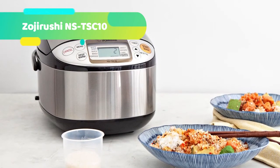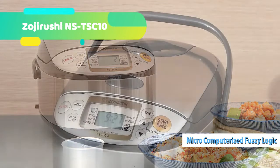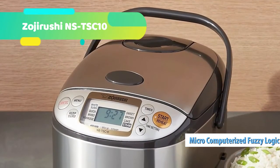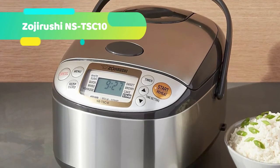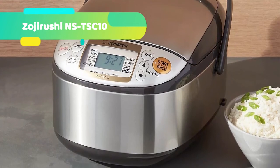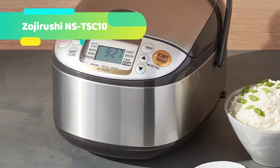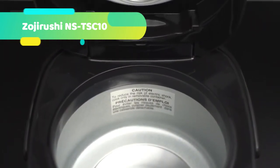The NST-SC-10 may be tiny, but its size is big enough to house 9 different menu settings. With a simple navigation of foolproof buttons, you can choose between white/sushi, mixed, porridge, sweet, brown, steam, quick cooking, and cake. And yes, you read that last one right — this small rice cooker can cook cake of all sorts, whether sponge cake or cheesecake, perfect for your after-meal dessert.